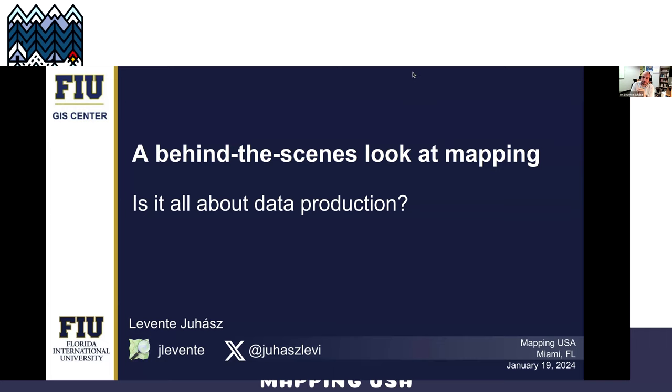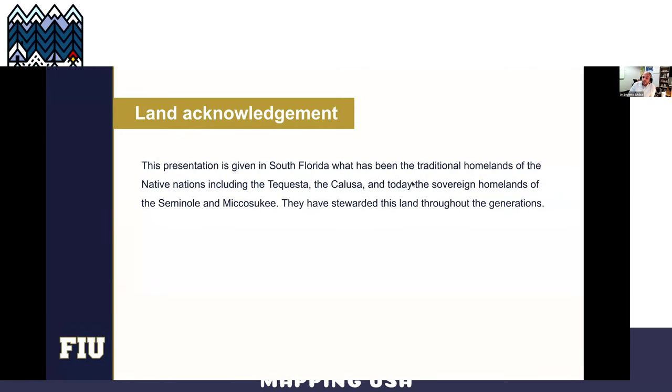You can copy the name from the screen. So I brought a little experiment today. I am wearing my researcher hat. This is a little experiment that we are trying to design to give a different perspective into mapping. But before that, I would like to acknowledge that I am talking from South Florida, which is the traditional homelands of native nations, including the Tekesta, Calusa, and today the sovereign homelands of the Seminole and the Misosuke, who have stewarded these lands throughout the generations.